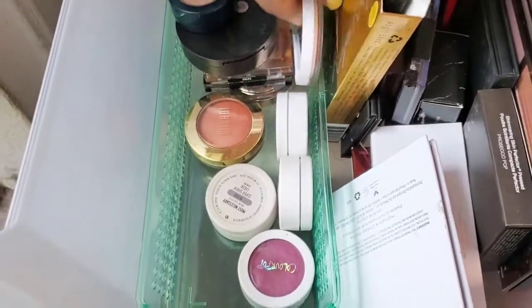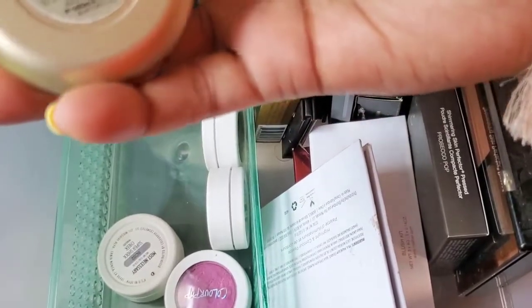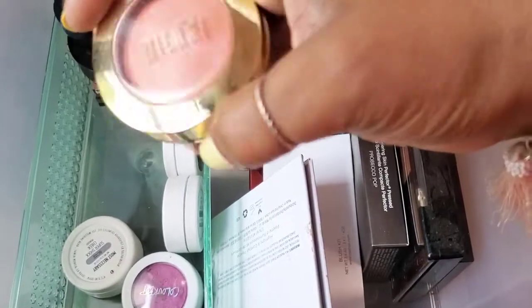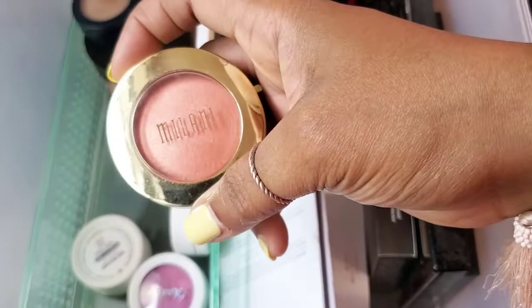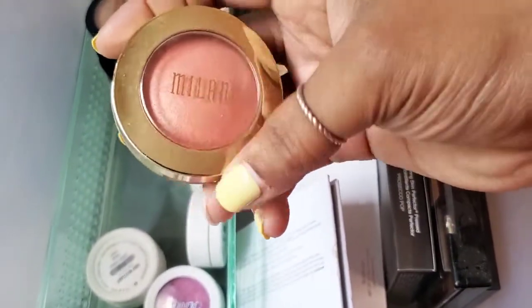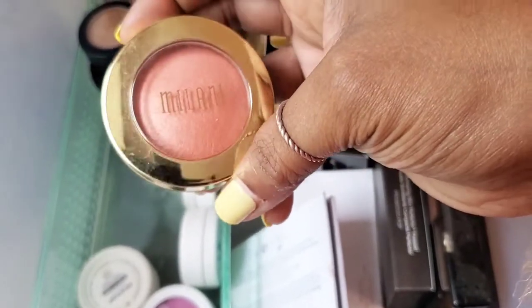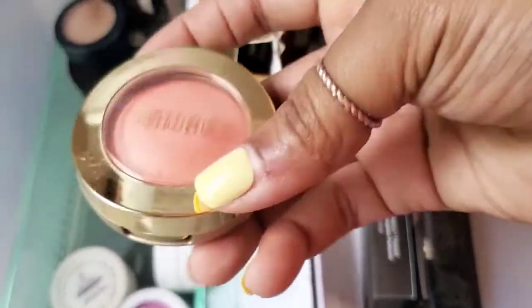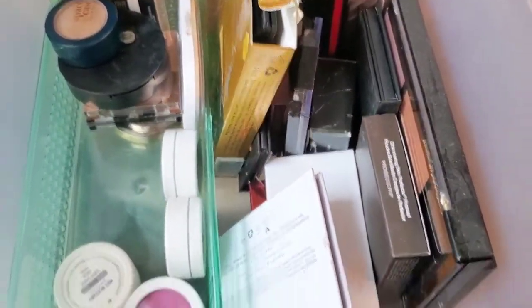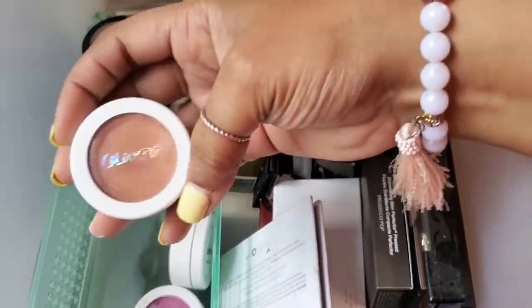Next we have the Milani Luminous Blush. I first got this maybe a year or so ago, and I really love Milani — they're one of my favorite brands. But with this product I just felt like it took a lot of work to get the color payoff, so I really wasn't using it as much as I thought I would. So we're going to declutter this.